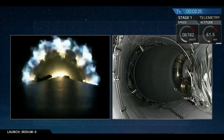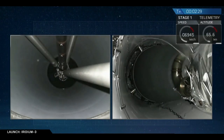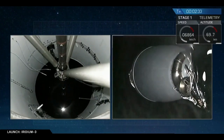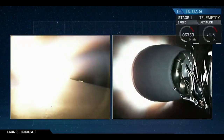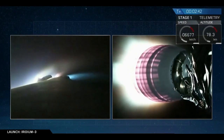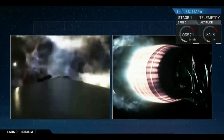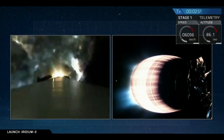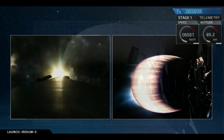Coming up on MECO — we have MECO, we have that back ignition. T plus two minutes and 47 seconds into flight, we've had successful stage separation and ignition of the upper stage engine.